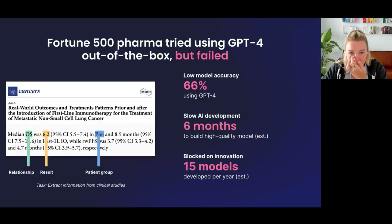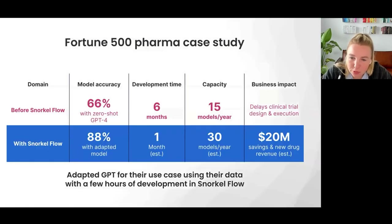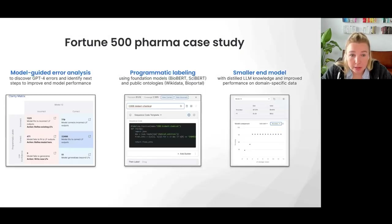Let me wrap up with a customer case study. One of our customers — a Fortune 500 pharma company — came to us with a clinical studies problem: extracting patient groups, results, and the relationships between them from plain text. When they tried using GPT-4 out of the box, they landed at 66% accuracy, which wasn't meeting their bar. With Snorkel Flow, within a few hours of adapting the model — plugging in initial predictions, iterating, understanding errors, and refining labeling functions — they got to 88%, a 22-point increase.